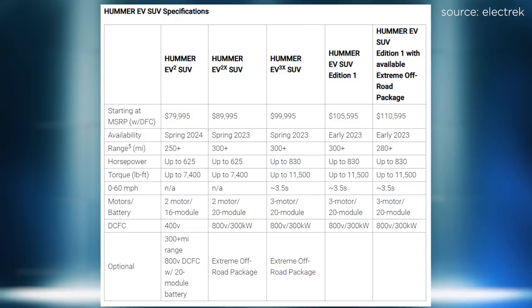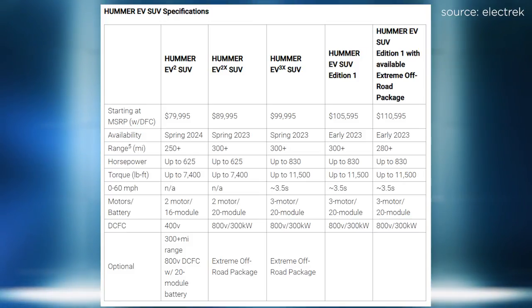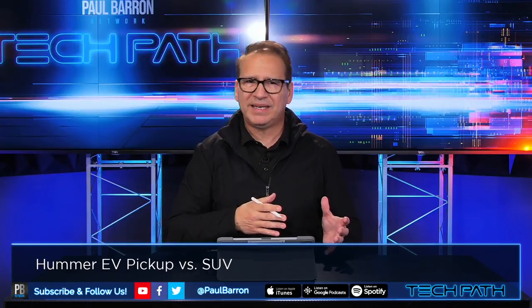Let's go to spring 2023. There's a full lineup supposedly available if they don't miss any dates and can stay on track with battery advancements on the Ultium platform. The Hummer EV2X is listed at $90,000, available spring 2023. It comes in at 300-plus miles of range, up to 625 horsepower, 7,400 pound-feet of torque. It is a two-motor, 20-module pack — so you're getting the bigger battery — at 800 volts versus 400 volts in the EV2. I'm curious why they went with the EV2X first over the EV2, because you need to get some market penetration at a lower price point.